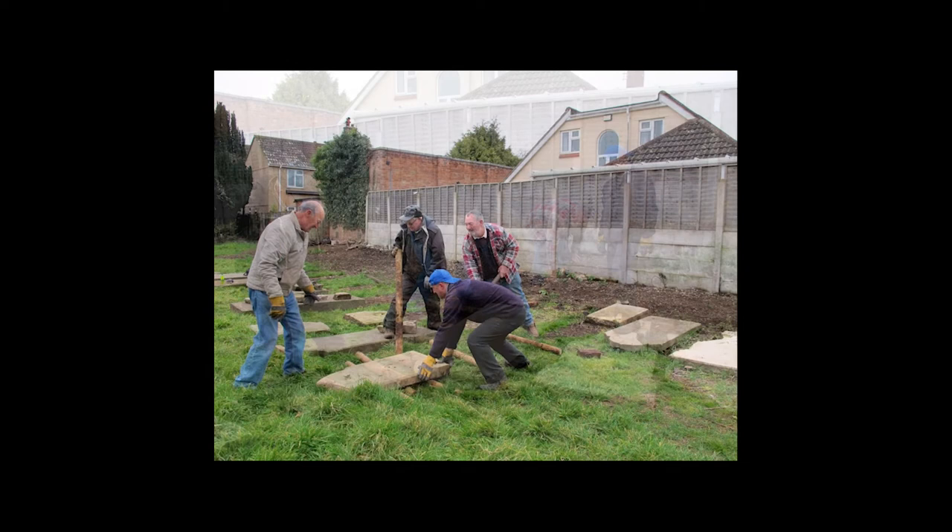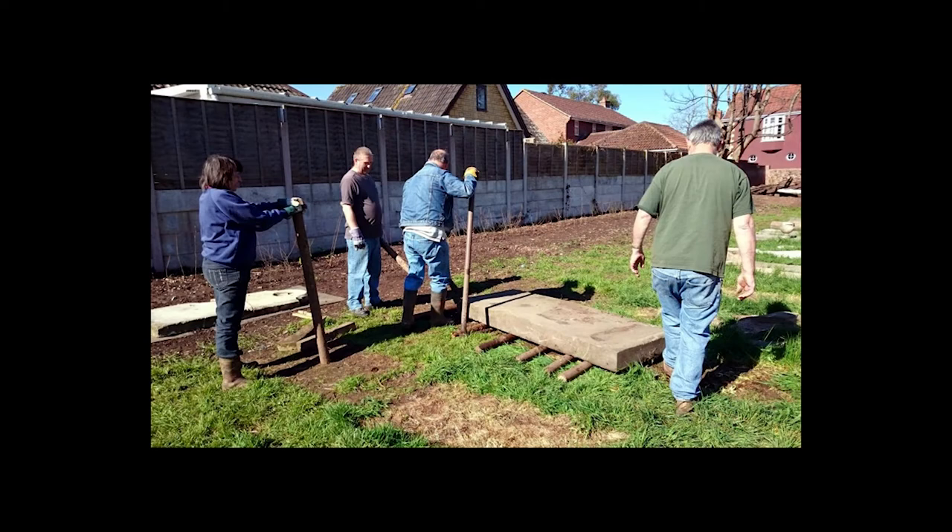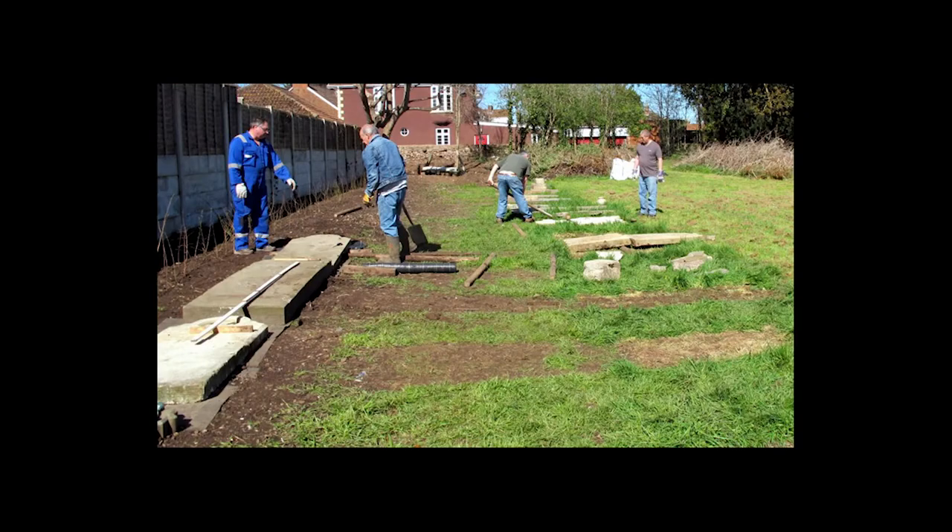The volunteers spent months digging each memorial out, recording it, and then rolling it out to a safer location. The Friends then planted a new hedge of native species of hawthorn, field maple, hazel, blackthorn, and dogwood, and then rolled all the memorials back again so they wouldn't end up victim to the council mower. This picture shows how the hedge has grown in, and this was taken at the end of 2019.